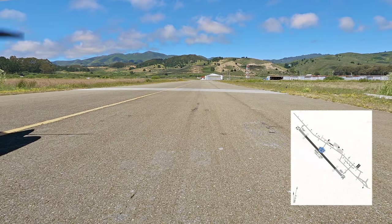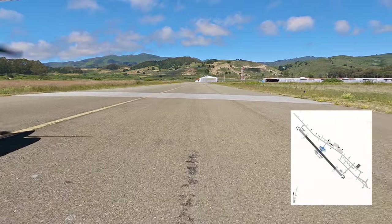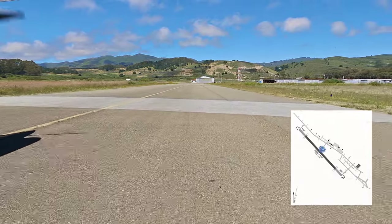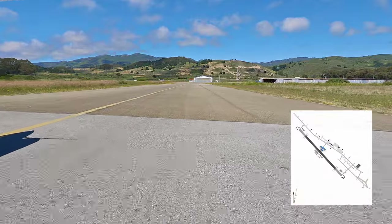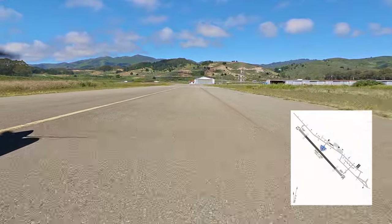If you're coming from the south and you're on flight following, keep in mind that ATC will tell you they might lose you, so they might cut you off a little quicker than you might anticipate. If you want to stay with them, just stay a little higher until you get closer to the airport and you should be okay.